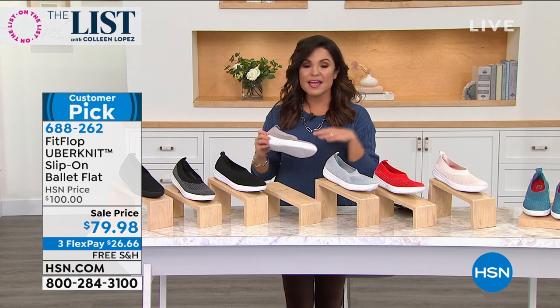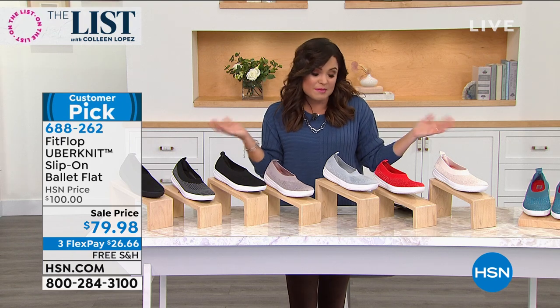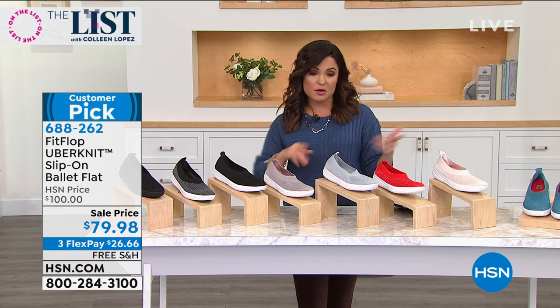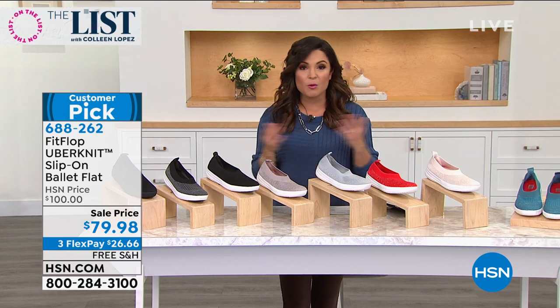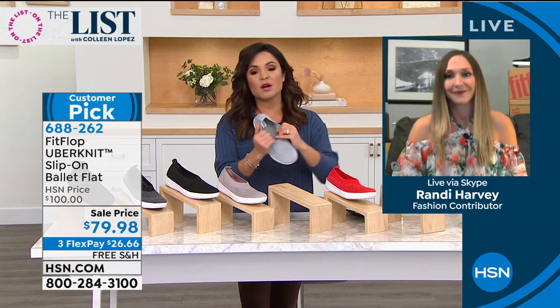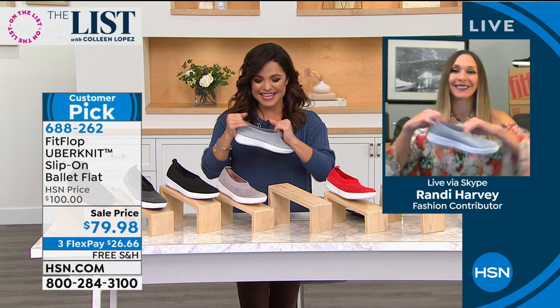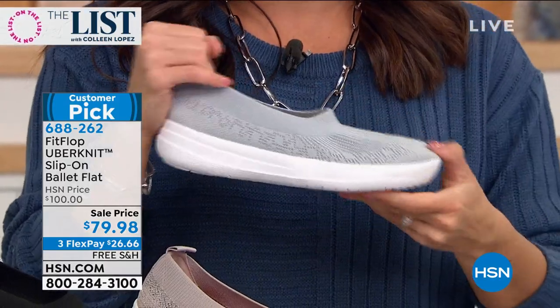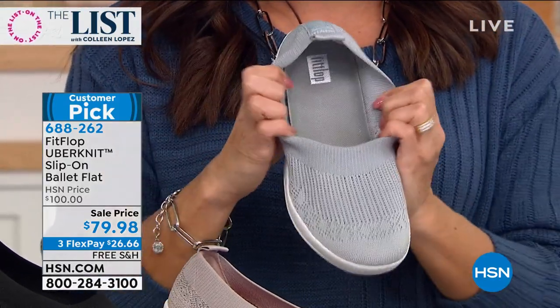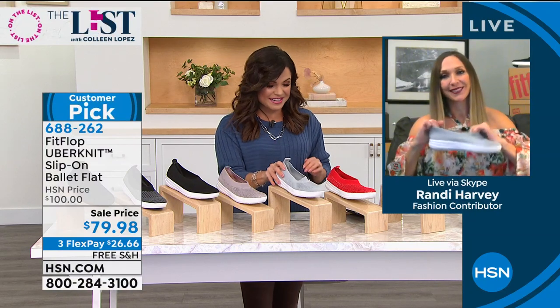With these shoes you're investing in the technology, investing in the APMA seal of acceptance, promoting better foot health and the fabrication — they're so high quality, but we get to bring them to you at prices like this: $21 off, free shipping, flex pay. Maybe you get some to wear now and pick a few for later in the season. They're going to work wonderfully really all year long, because you can always add a sock if you want. Thank you so much for having me and I can't wait to be back.